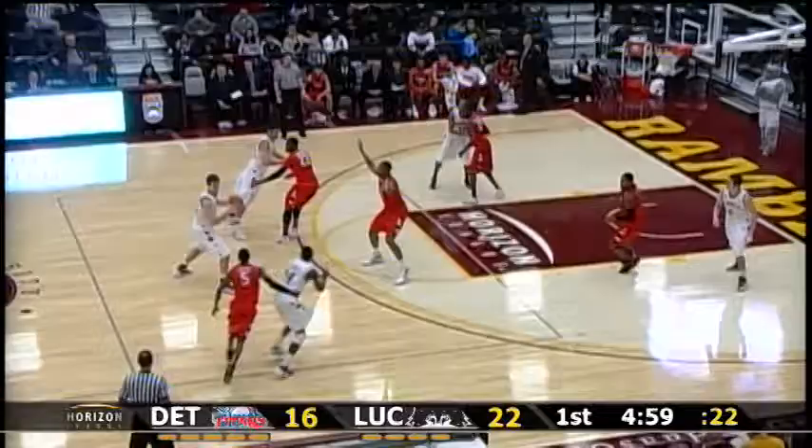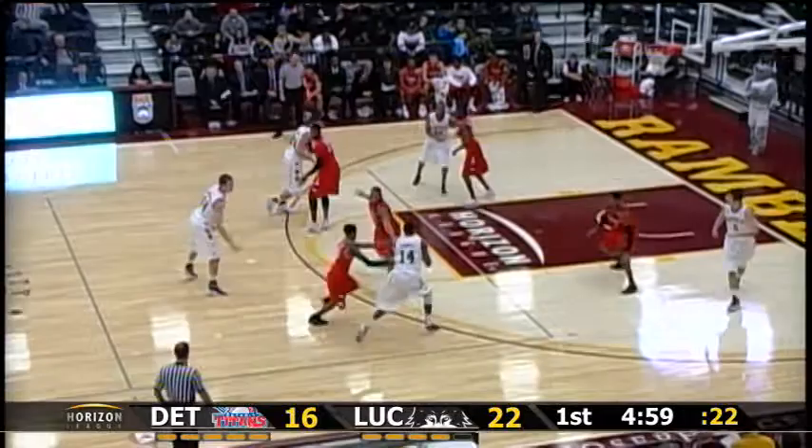Dribble, gives to Bankowski, refeeds Kadima, right of the key, jump stop, tried to pass it out to Chrisman, broken up by Foster. Lob feed forecourt, Anderson, and he flushes it with both hands. Another steal results in points for Detroit.